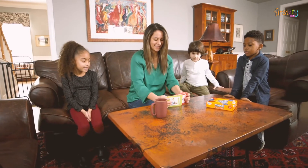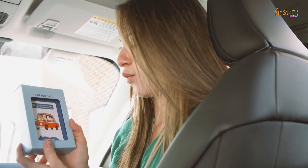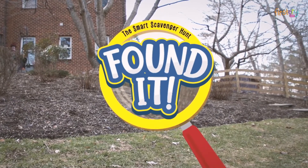Play this exciting scavenger hunt at home, outdoors or on the road. The compact case keeps cards organized while in play or on the go. Bring home Found It and let the hunt begin.